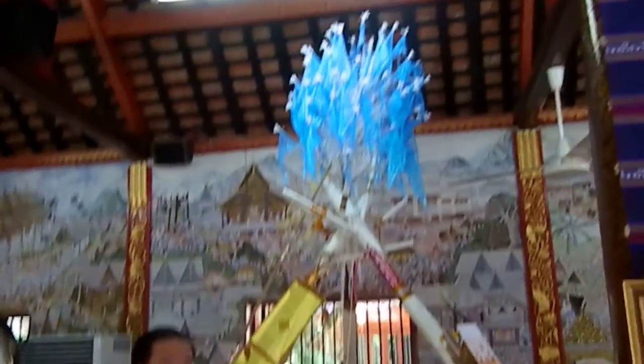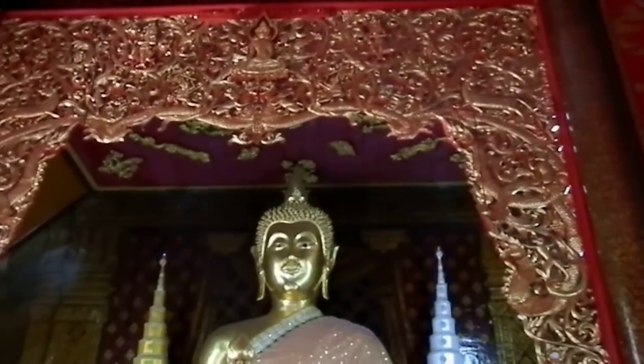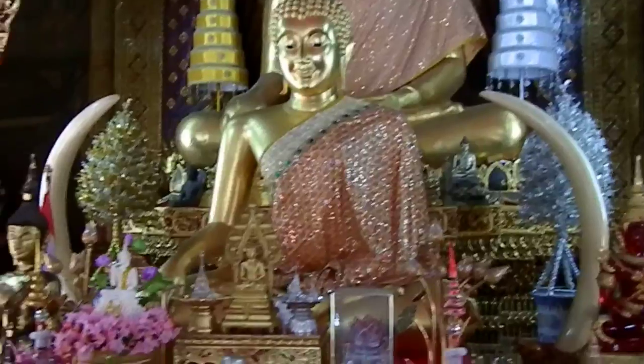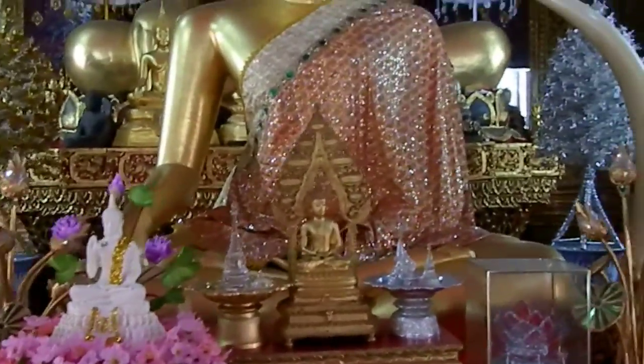The chanting of the monks is finished — this was definitely for some type of family function. Here is the main altar. Buddha is never alone in Thailand, and always very beautiful — a land of smiles and beauty, that is Thailand.